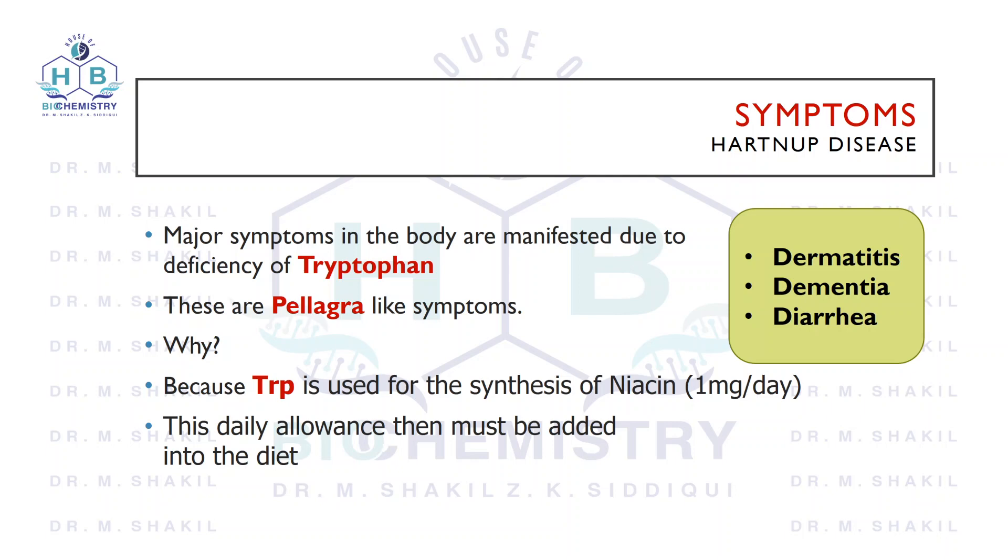Remember that pellagra is a nutritional deficiency disease — it is due to the deficiency of niacin. Also remember the three Ds: dermatitis, dementia, and diarrhea. These symptoms are present in Hartnup's disease.